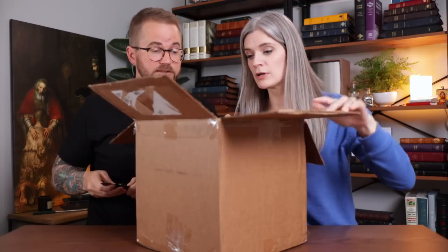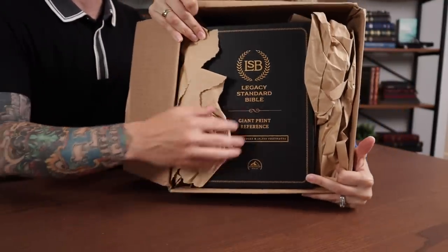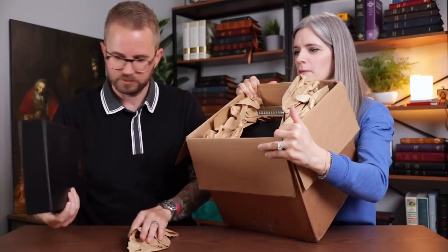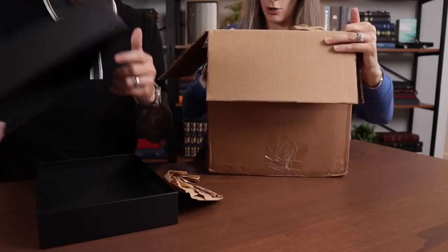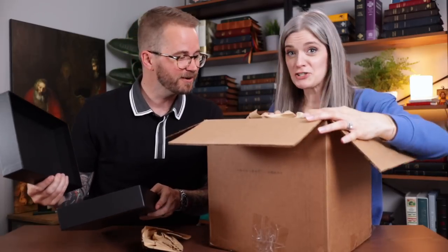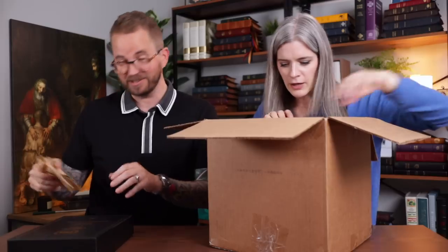Oh, there's a Bible on top. There it is. Show it to them on the V-cam right here. Can you hold this? Right there on top. Giant print reference Bible. Let me pull that out. Wait — tipping it back up? This is empty. They sent me an empty box? But wait a minute, there's more. Let's go ahead and assume that maybe there's a Bible in here. That's hilarious.